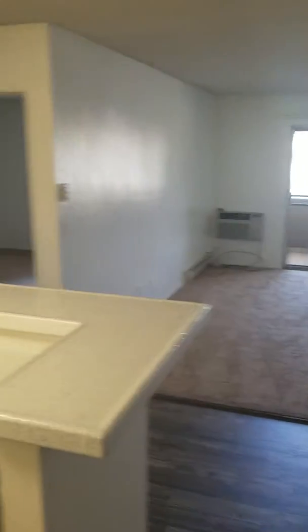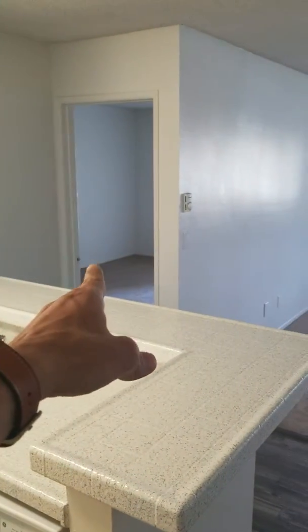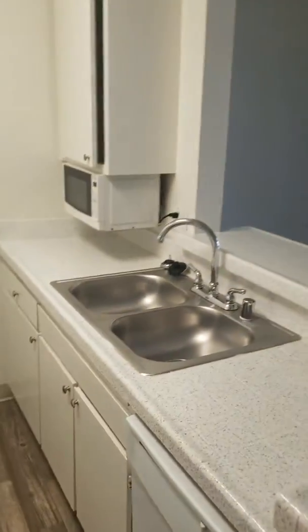All right, you're gonna walk in. So this is actually a one-bedroom, and so it's not gonna have that bedroom right over there. That's actually gonna be the bathroom. So we'll get to that. But here's the kitchen.